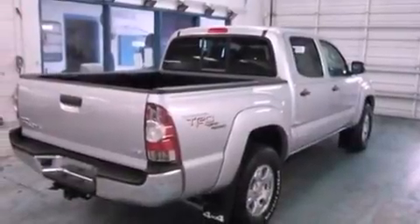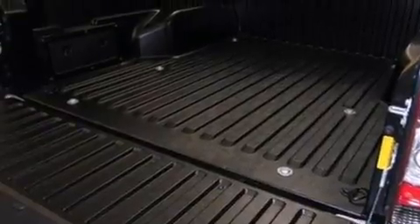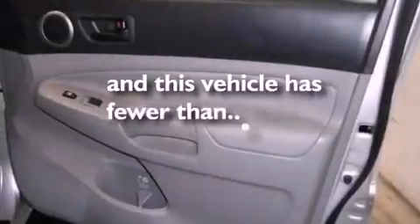Additional features include a locking rear differential, automatic locking wheel hubs, a security system, a low tire pressure indicator, a passenger side vanity mirror, and this vehicle has fewer than 3,000 miles on the odometer.